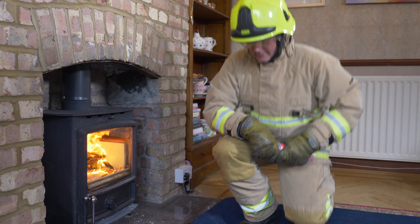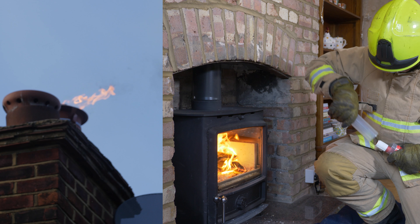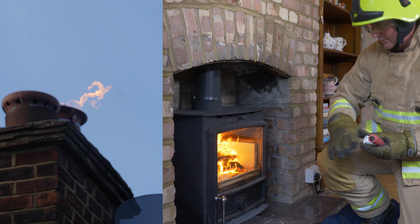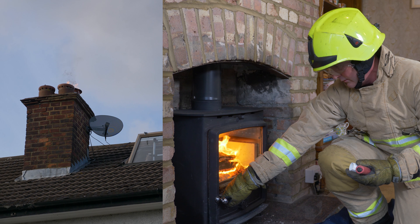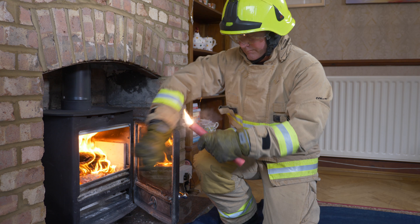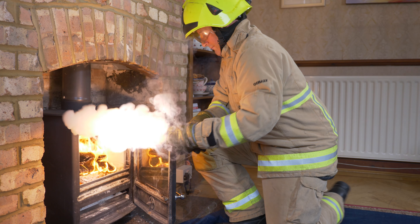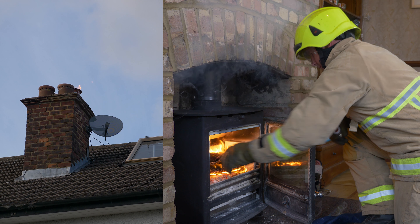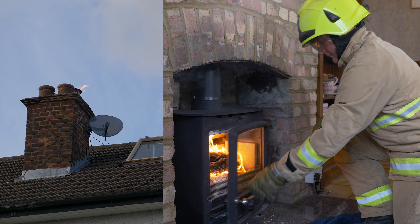The fire within a stove is for demonstration purposes. As we know, the firefighters will douse the fire before undertaking any other action. The chimney fire extinguisher works extremely quickly, putting out a chimney fire in an average of 22 seconds, with no need to remove the internal stove baffles to access the chimney.